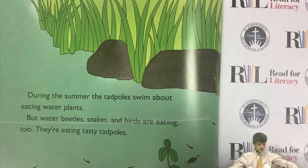During the summer, the tadpoles swim about eating water plants. But water beetles, snakes, and birds are eating too. They're eating tasty tadpoles.